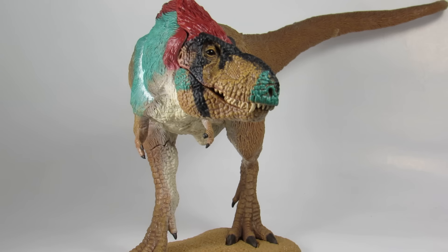Hey guys, Bioniclesaurus here, and in this video I am going to be wishing you all a happy 2016.